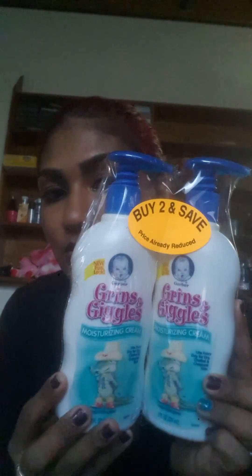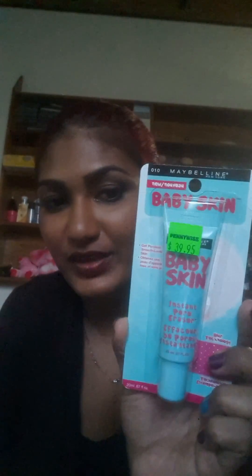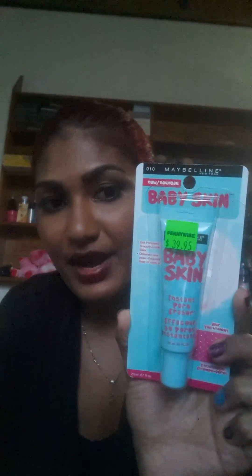Then I got this Looney Tunes baby lotion for my daughter — I really do like that. There was a buy-two-and-save deal so I got another lotion as well. Surprisingly, I don't own this — it's the Baby Skin from Maybelline face primer. I want to try that.